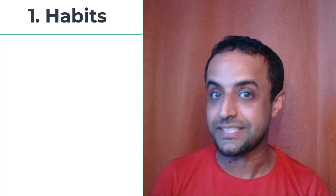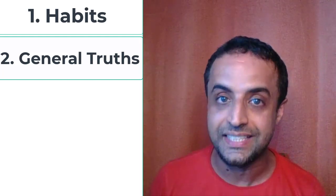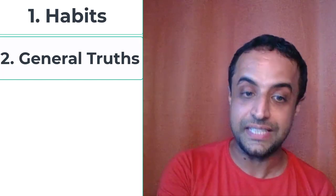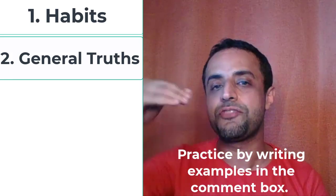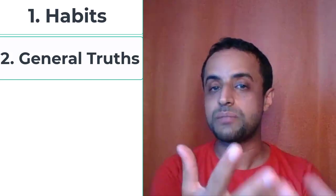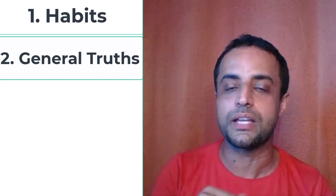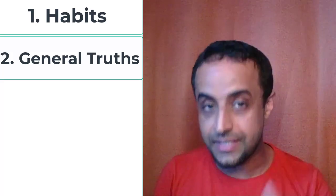Now we have two rules: when you talk about habits, and when you talk about general truths or facts, you use the present simple tense. You can write some examples in the comment below so I can give you feedback and correct your English.